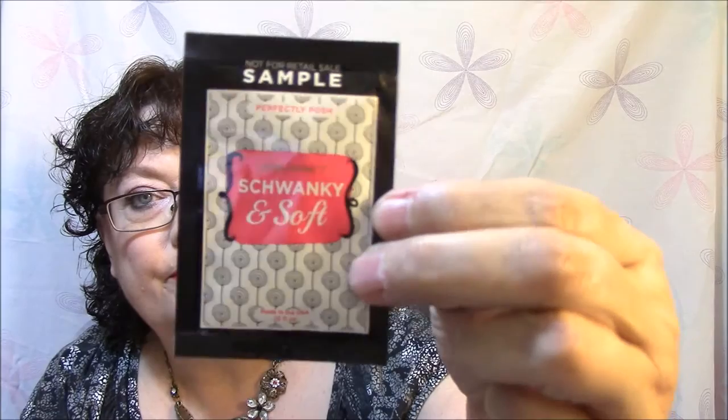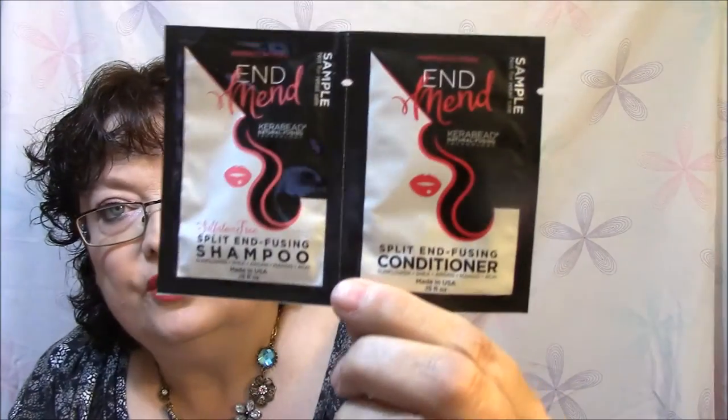This is Perfectly Posh Play Footsie, so it must be foot cream. I'm excited about this — this is the sulfate-free Split End Fusing Shampoo and the Split End Fusing Conditioner, called End Mend — a natural fusing shampoo and conditioner. And the last sample is a Kale Face Fresh Mask with kale, spinach, parsley, arugula nourishment.